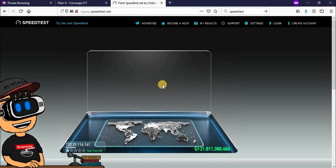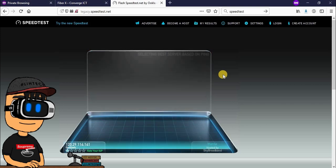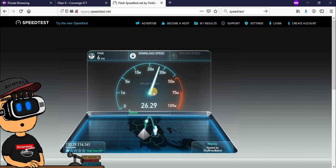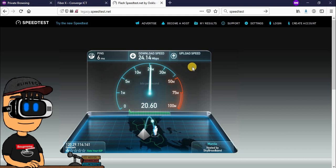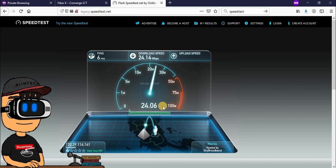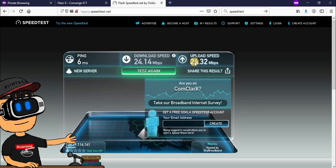Try pa natin sa speedtest.net. Ano ba yung ipapakita sa atin na speed? Okay, 26, 25, 24 — mukhang nag-steady na sya sa 24 Mbps or megabits per second. Download speed: 24 Mbps. Check natin itong upload speed. Medyo mas mabagal ng konti — umabot na sya ng 22, 23, 24 Mbps. Medyo pantay. Dito sa Google Speedtest, tsaka dito sa speedtest.net, pareho tayo nakakuha ng 24 Mbps for upload and download speed.